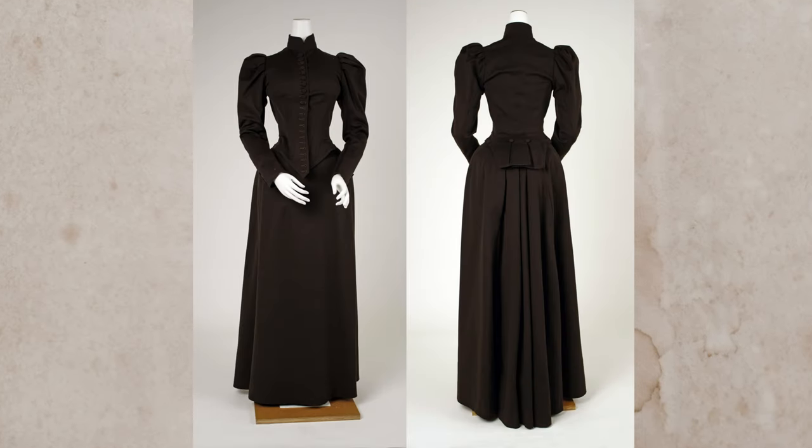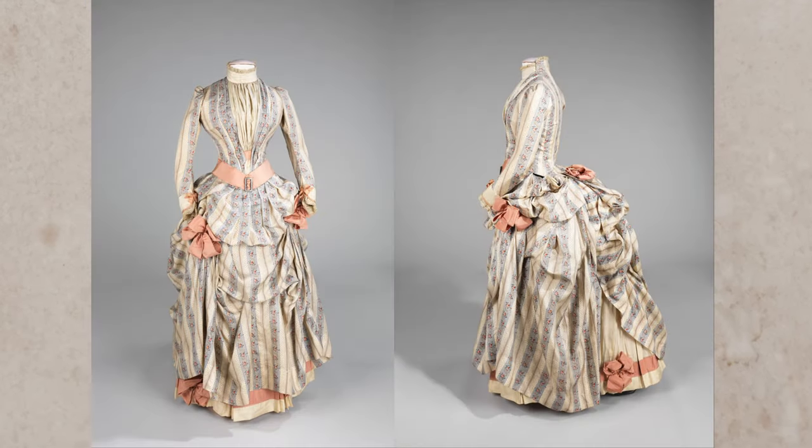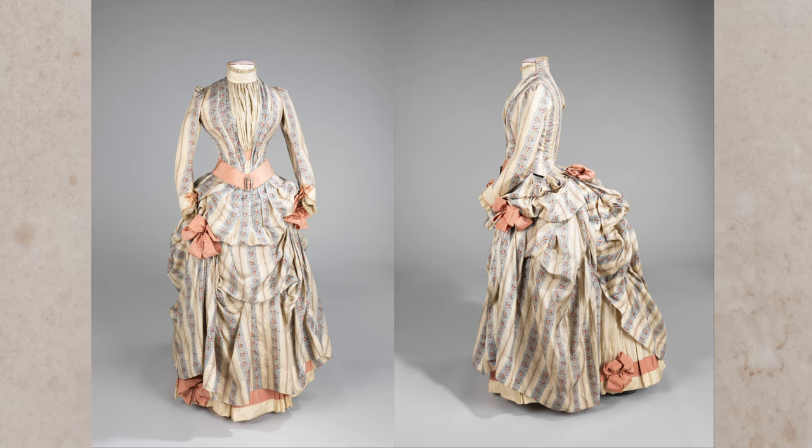One overarching theme I noticed throughout this movie, at least with the women's wear of the main characters, is that a lot of the outfits seem to feel a lot more 1890-91 to me rather than a mid-1880s look, because even though that's just a difference of five years, the fashion for women's wear at that point changes a lot.